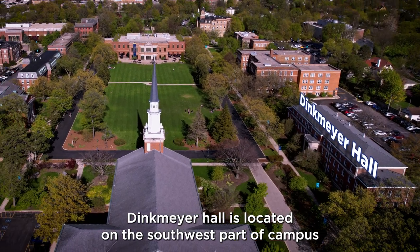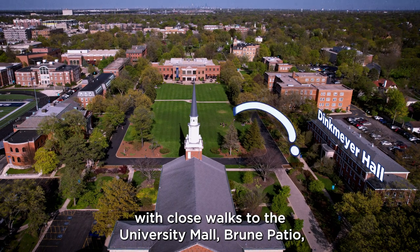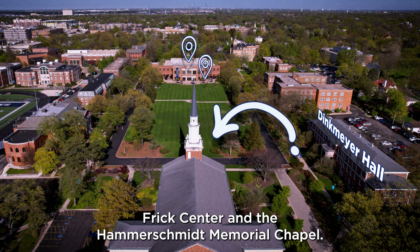Denkmeyer Hall is located on the southwest part of campus, with close walks to the University Mall, Bruin Patio, Frick Center, and the Hammerschmidt Memorial Chapel.